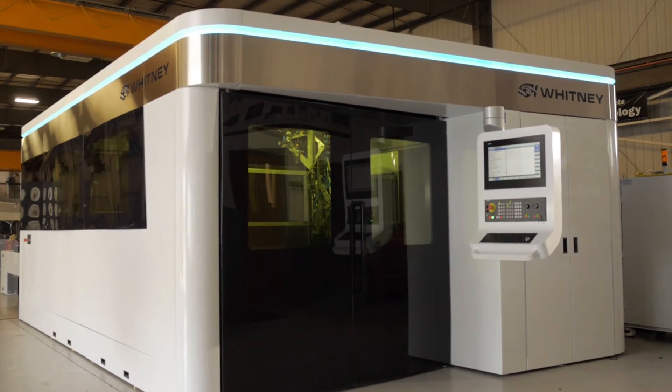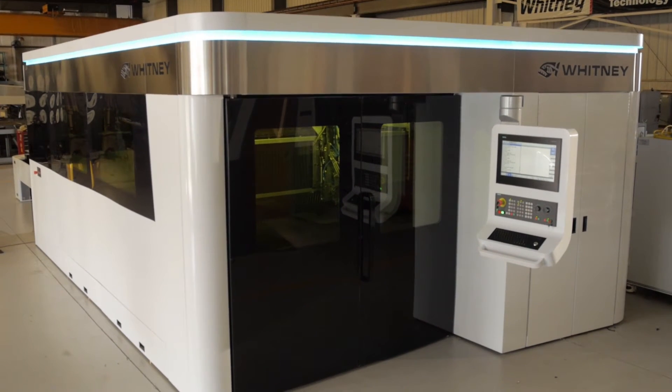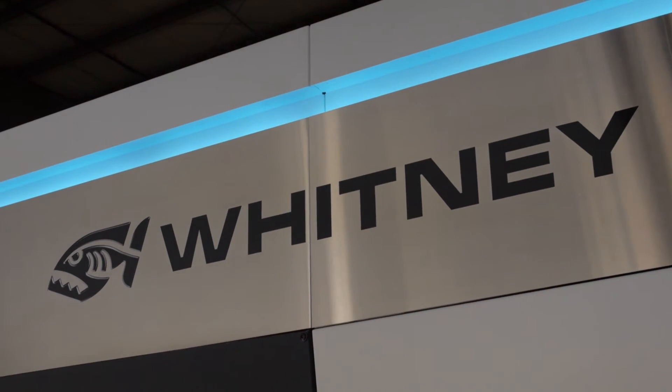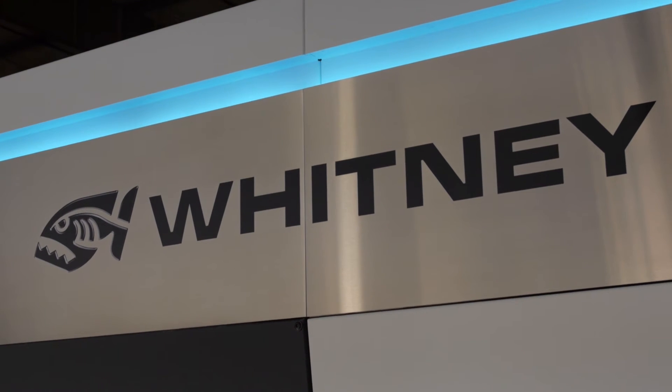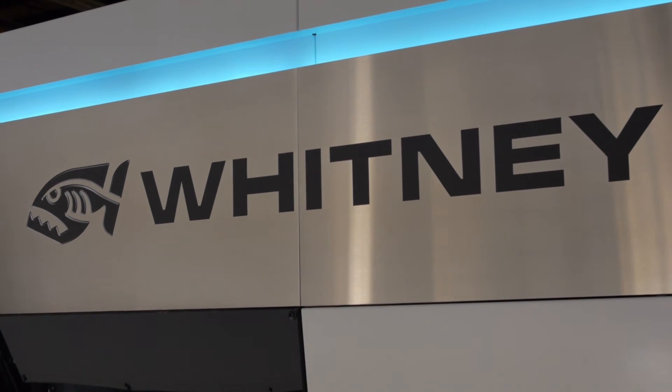Altogether, these features of the Whitney plate laser CNC control make it very versatile, very easy to use, and very easy to maintain. These are just a few of the features of the Whitney 12,000 watt plate laser, the only 12,000 watt plate laser available today. For more information, visit us on the web or give us a call so that we can answer any questions you might have.